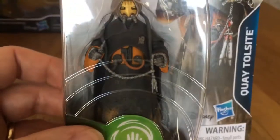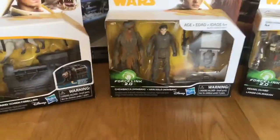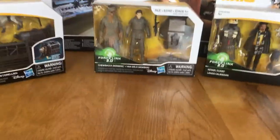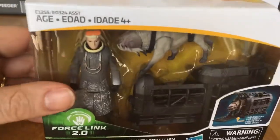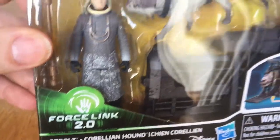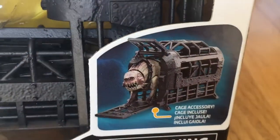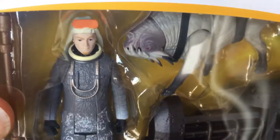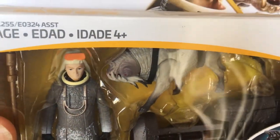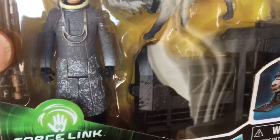I've got the two-packs. Rebolt - from the very beginning of the film, he's running around with the Corellian hounds and you get a cage as well. This one out of the three became quite hard to find.